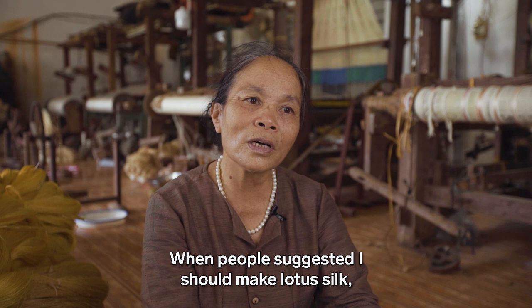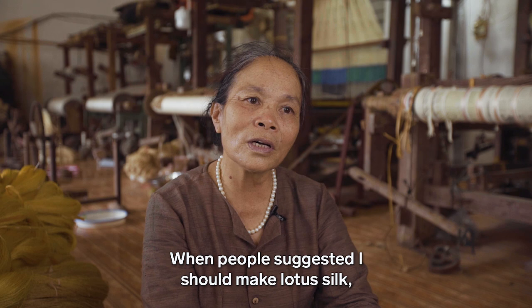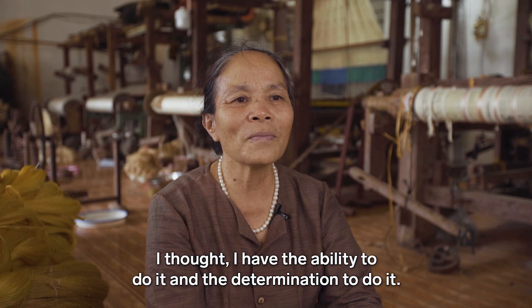When people asked her to work with the stem, Phan felt it offered great value — for the people and for the farmers. She saw an opportunity and was willing to take it.